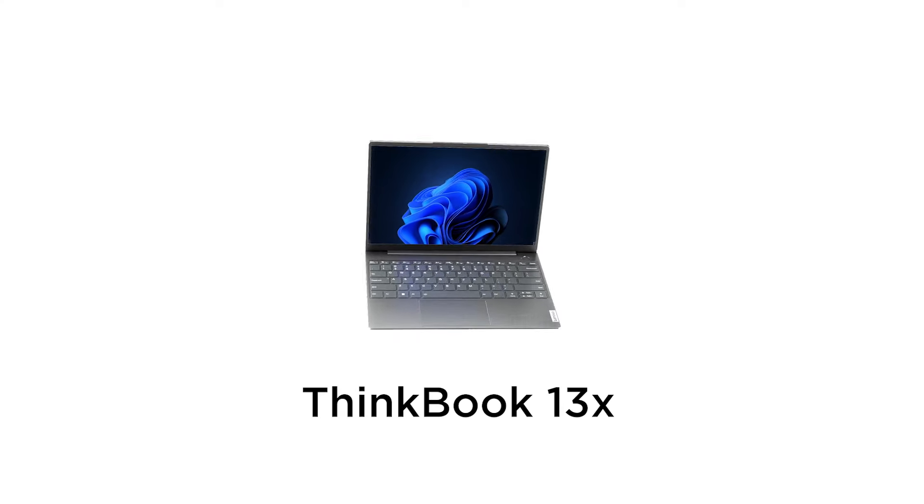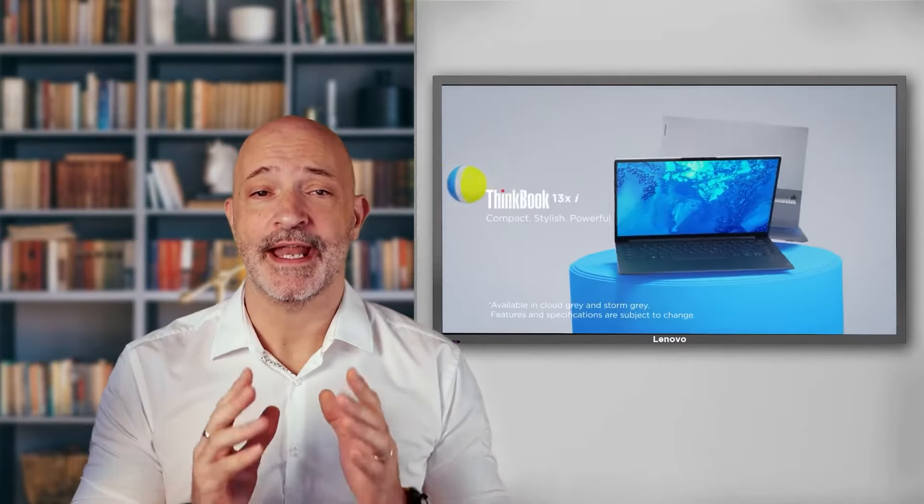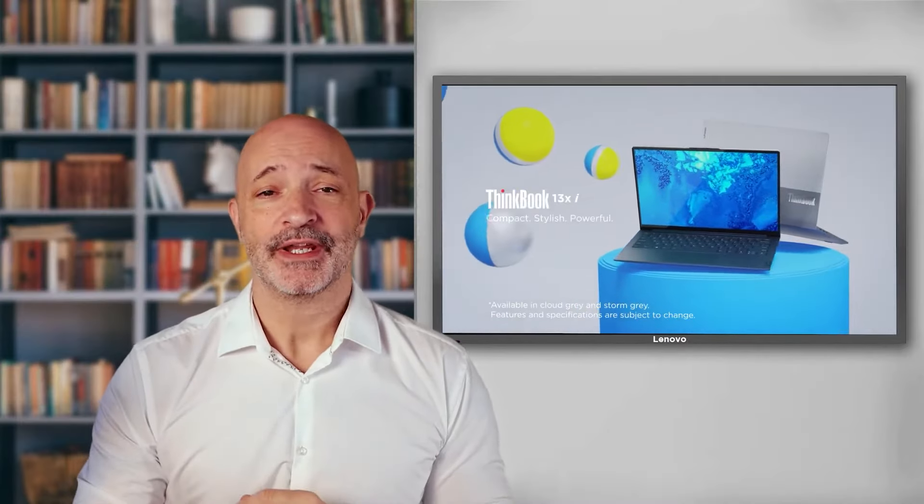Hi, my name's Ash and welcome to Lenovo Tech Talks. I did a video back in 2021 all about the stunning new lightweight business laptop we launched called the ThinkBook 13X. Time of course waits for no man and there's a second generation of the 13X. I was interested to see what could make this wonderful little powerhouse of a laptop any better, so let's have a closer look.